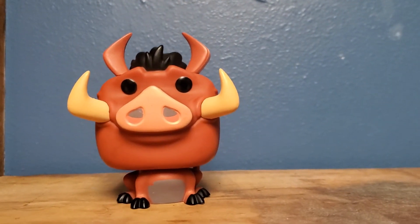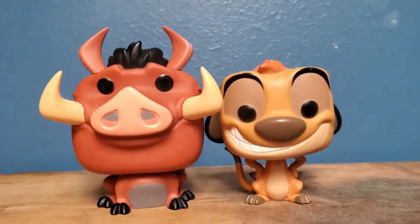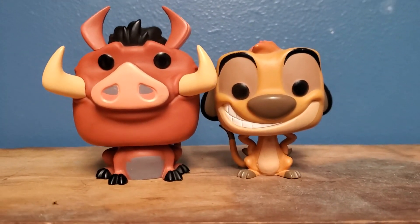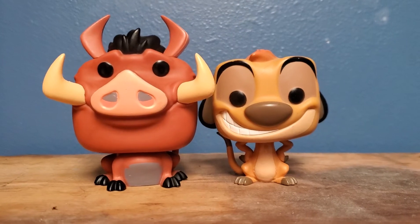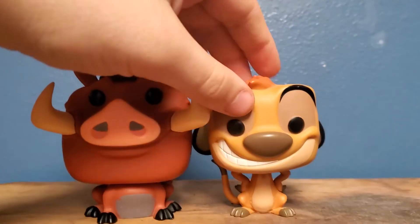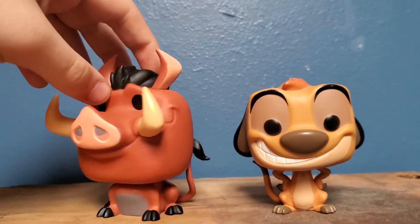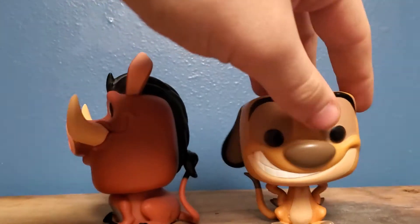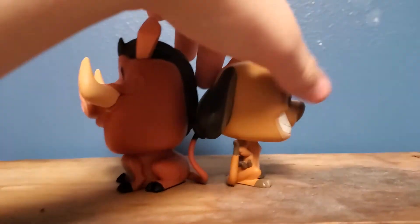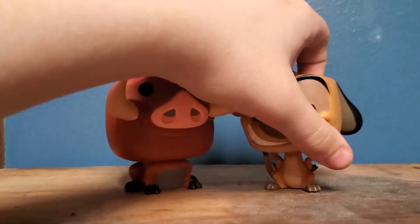And what better to compare Pumbaa with than his best buddy and partner in crime, Timon. I basically just got Pumbaa off of eBay just so I can have both Timon and Pumbaa together — the original Timon and Pumbaa. And honestly, I'm very satisfied. I think they both look amazing together. I've had Timon for a long time and I just recently got Pumbaa. In height comparison, I'd say Pumbaa is a little bit taller, which is very accurate to the movie, and I love that.